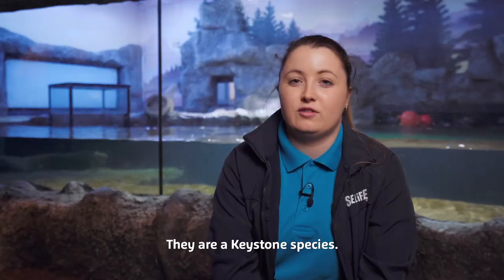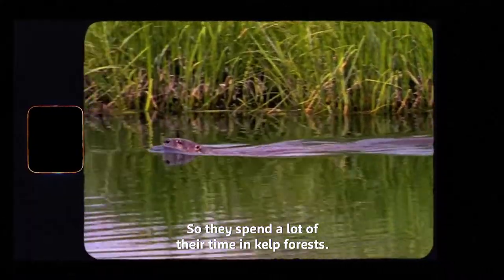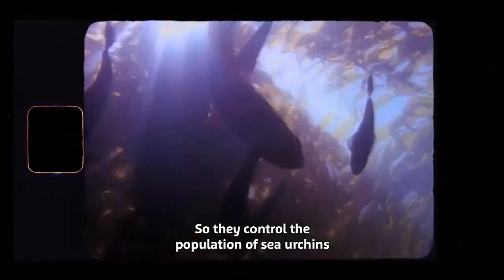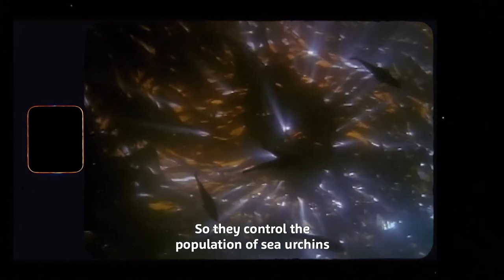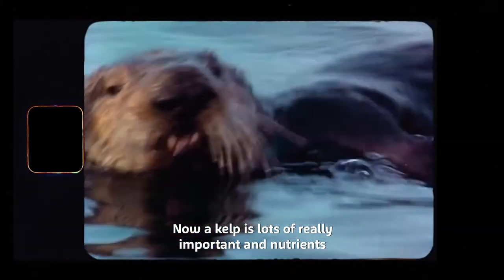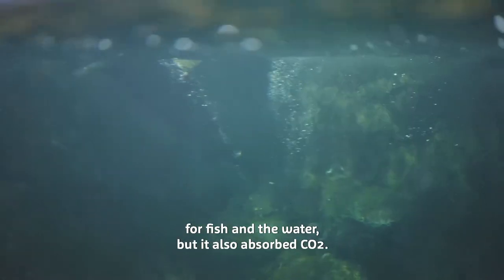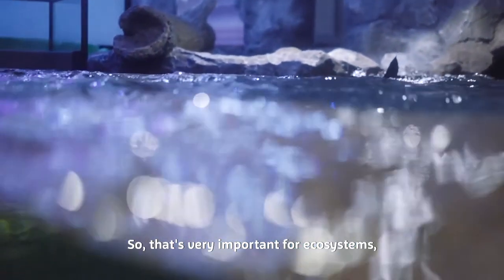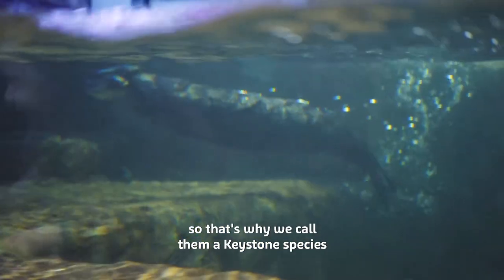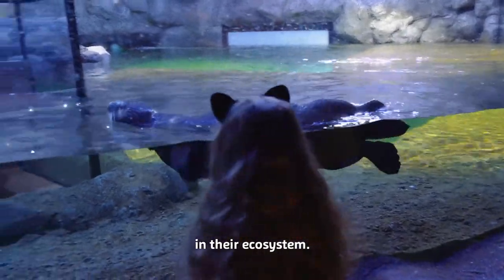They are a keystone species, so they spend a lot of time in kelp forests because they feed on things like sea urchins. They control the population of sea urchins, which helps to protect kelp. Kelp has lots of really important nutrients for fish and the water, but it also absorbs CO2, which is really important for ecosystems — that's why we call them a keystone species, because they have a very important role in their ecosystem.